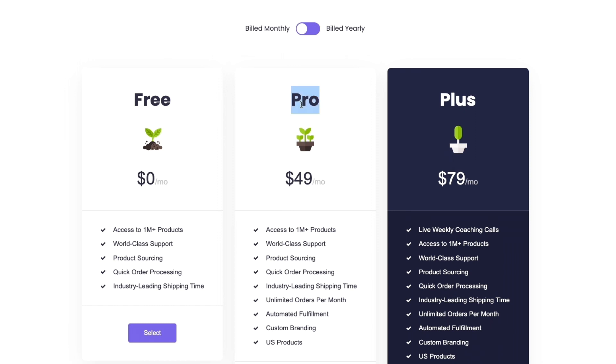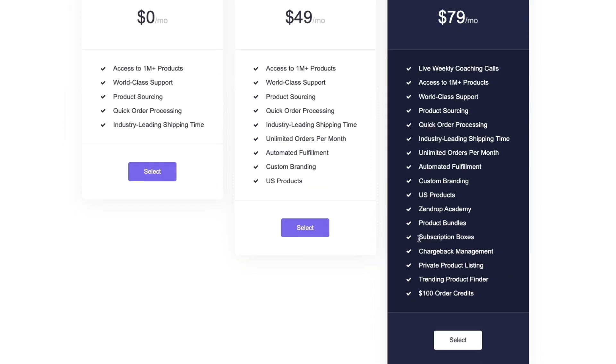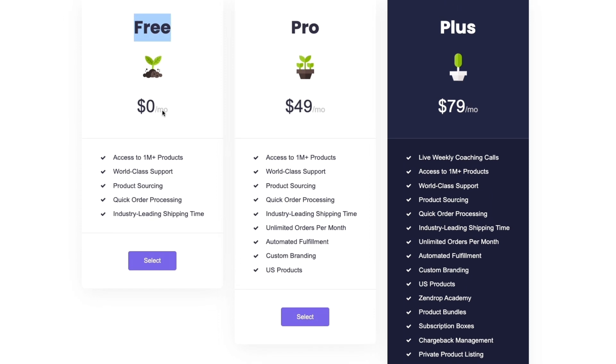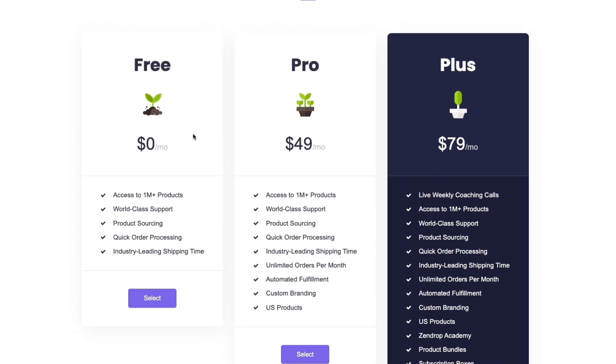The package I personally like is the Pro plan. The Plus plan is for those who want to get really serious, since it adds subscription boxes, a trending product finder, $100 in order credits, chargeback management, and more. In the Pro plan, you already get automated fulfillment, which is one of the main features of Zendrop — and that is not included in the free plan. The free plan is basically just good for finding products you want to sell, but once you're running ads or getting orders, I'd upgrade to Pro.